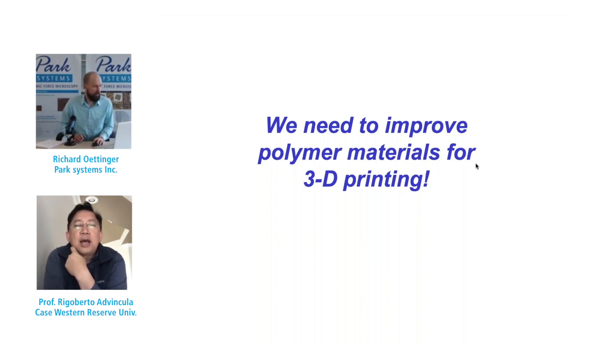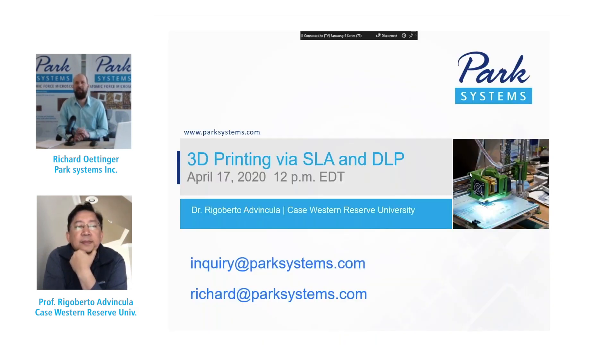Thank you for introducing the topic, Rich. As you've seen in this series, focusing on 3D printing for many industries and educating them on the different methods is part of our community engagement. I'd like to thank Park Systems for the opportunity to deliver this content. Next meeting, watch out for the webinar presentation on SLA and DLP — one of my favorite methods based on photopolymerization. Please join us for that session on Friday, April 17th at noon Eastern Daylight Time. You can find more information about Park Systems AFM at parksystems.com and direct any AFM questions to inquiry at parksystems.com.